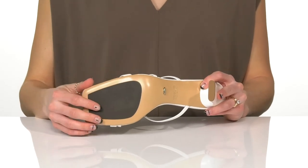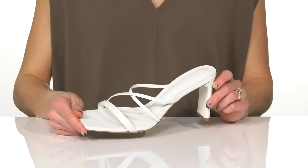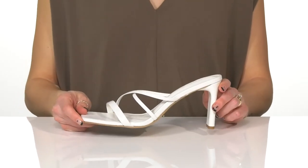Underneath there's a really grippy outsole so you won't have to worry about slipping in these, and these will look so great on your feet this season.